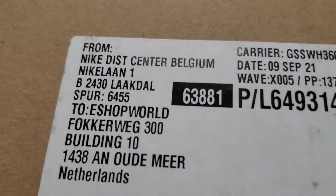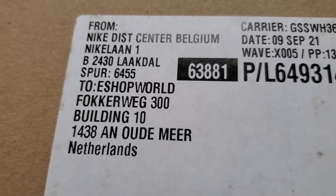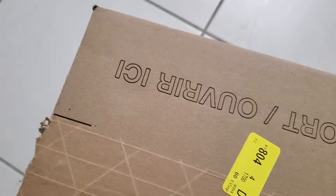Got a Nike box here, all the way from the Netherlands. Let's open this.